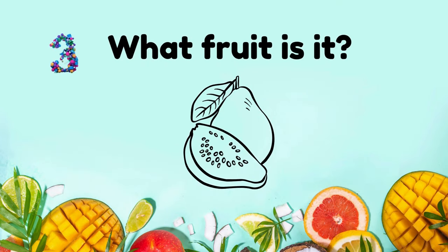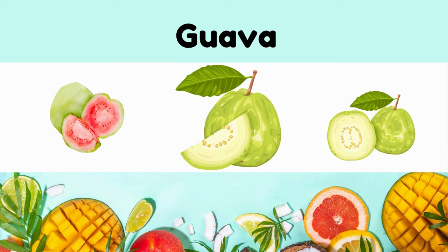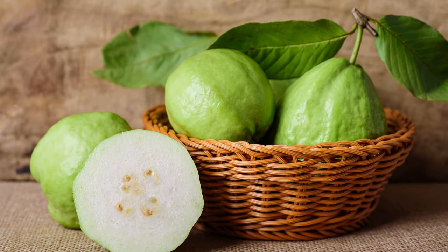What fruit is it? Guava. It's tropical, fragrant, with pink or yellow flesh and edible seeds.